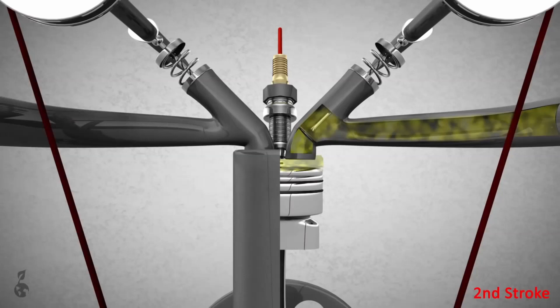The second stroke is the compression stroke. The intake valve is closed and the air-fuel mixture is compressed to a higher degree by the piston. The higher the compression ratio, the more mechanical energy the engine can squeeze from the air-fuel mixture. Higher compression ratios, however, make self-ignition more likely.